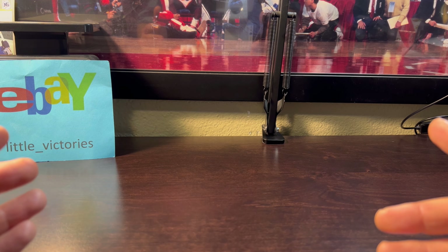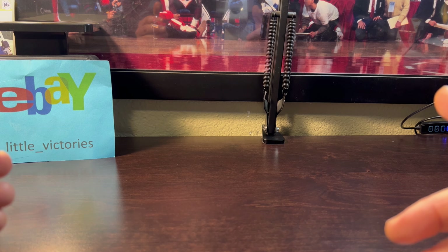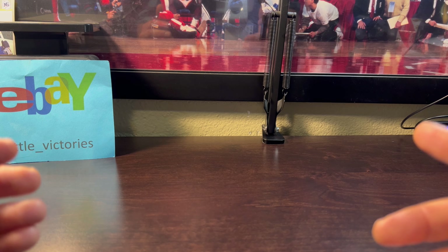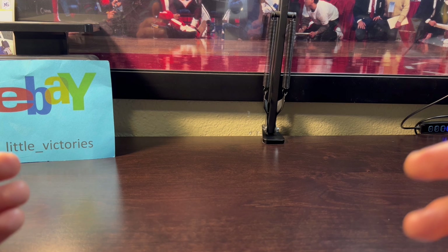What I like about these big eBay consignment sellers is that they have thousands of auctions ending nearly every night, so it's a great way to buy lots of items and save with combined shipping.